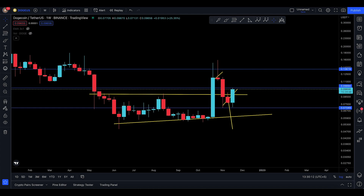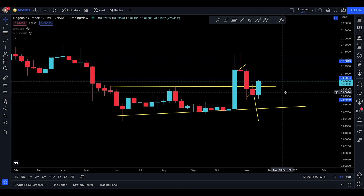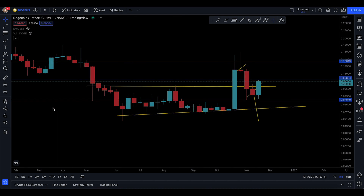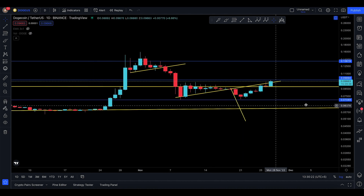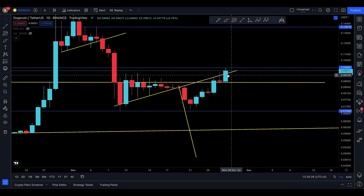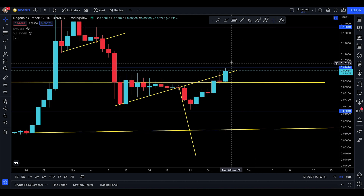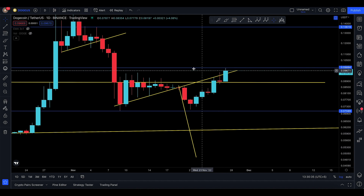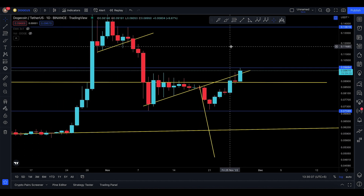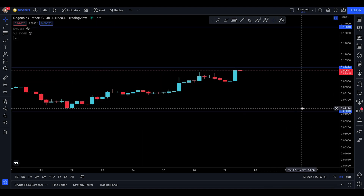Assalamu alaikum everyone, welcome back to the Dogecoin video update. Today we're looking at Dogecoin, which is looking quite good on a weekly basis. On the daily, I'm still trying to see one level that Dogecoin can break or not — this is the moment of truth. We're trying to break above 0.009894, and so far we are attempting to break above that level, which is a very good sign.